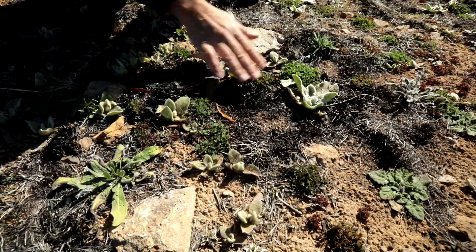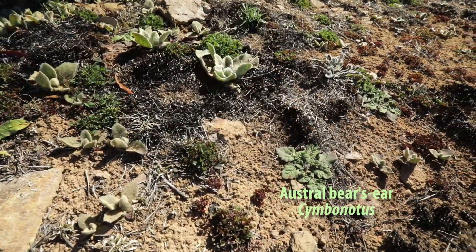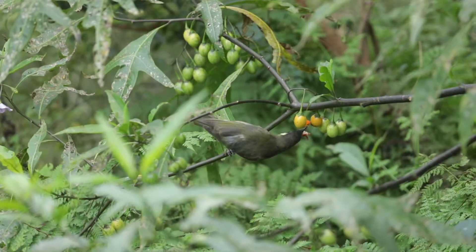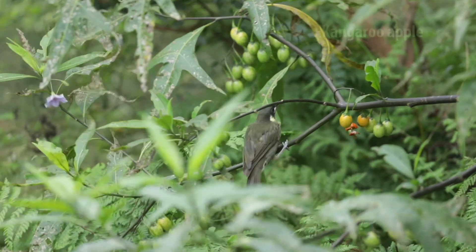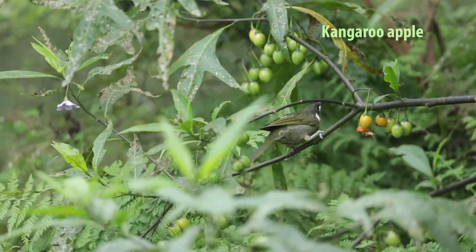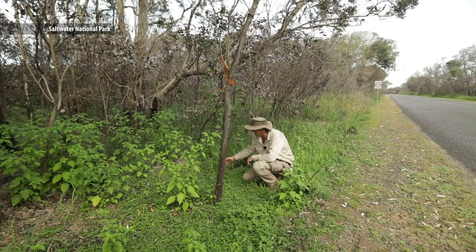We have some oxalis and some bears ears here, a native broadleaf. It's almost always better to miss a few weeds than to mistakenly destroy regenerating natives, particularly ones that play important roles in the plant community or are rare or threatened species.